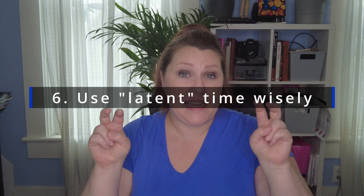Number six — this is one of my favorites — is to find small blocks of latent time to get things accomplished. By latent time, I mean time that you spend waiting, traveling, or time when you're not really doing anything in particular. For instance, while you're driving somewhere, if there's a book you've been dying to read, get it on tape or download it to your phone. Listen to that book while you're driving. That gives you an opportunity to use time that would otherwise be wasted to your advantage.